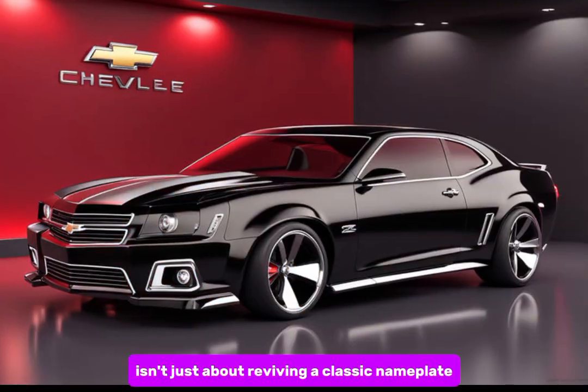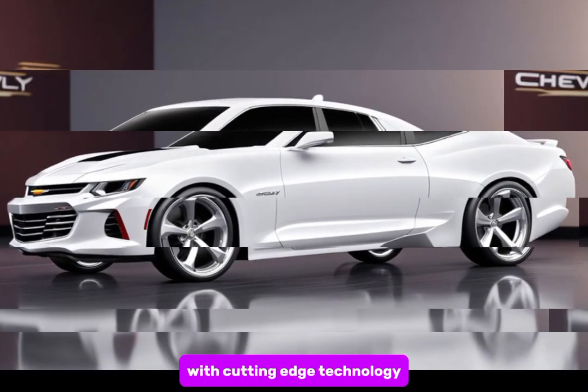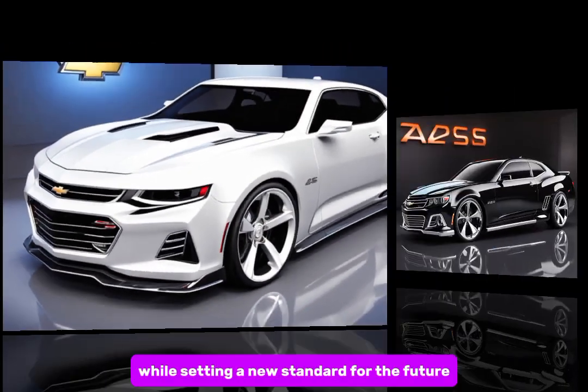It combines exhilarating performance with cutting-edge technology and luxurious comfort. It's a car that pays homage to its heritage while setting a new standard for the future.